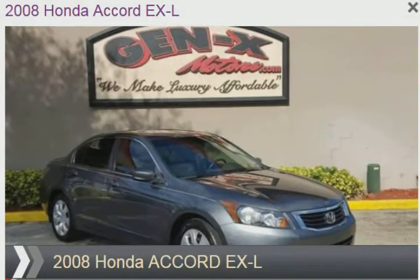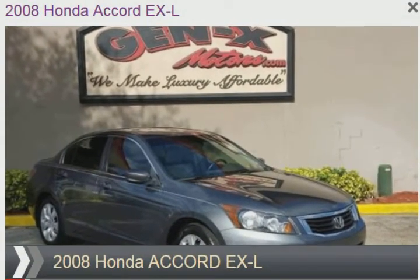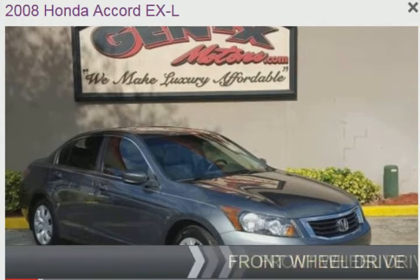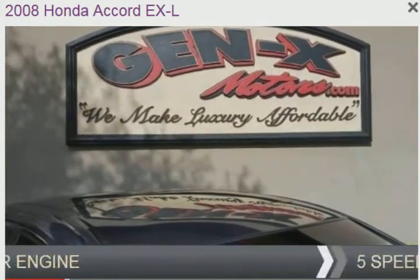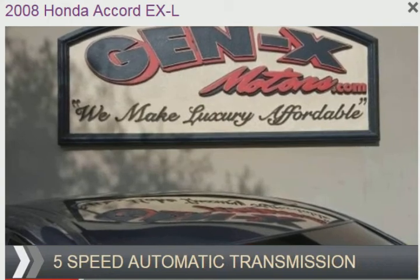This is a used 2008 Honda Accord. It's powered by front-wheel drive, a 2.4-liter, four-cylinder engine, and a five-speed automatic transmission.